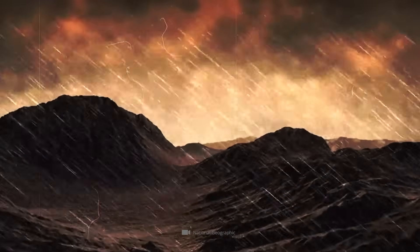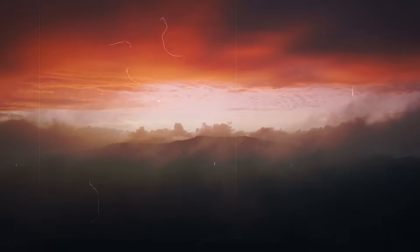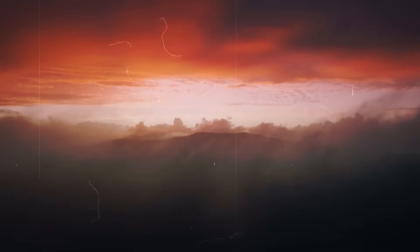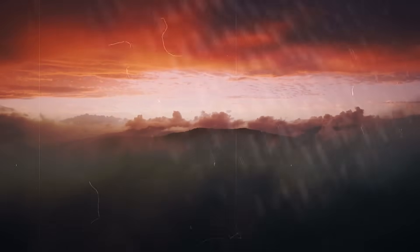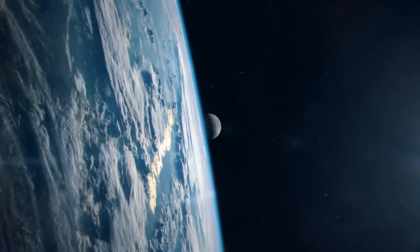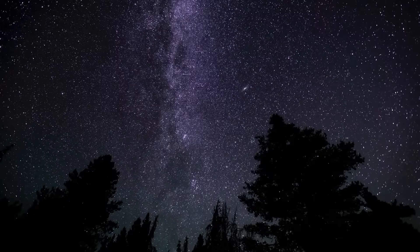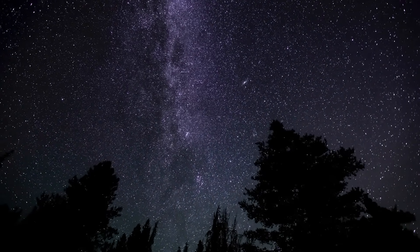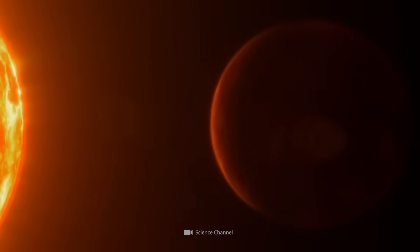And as if all this weren't enough, sulfuric acid rain, violent storms, so-called super-rotations of the atmosphere, and a permanent cloud cover of sulfur dioxide are also part of everyday life on Venus. This cloud cover makes it impossible to observe the planet's surface from Earth, and led earlier generations of experts to come up with some exciting speculations that ultimately proved to be untrue.